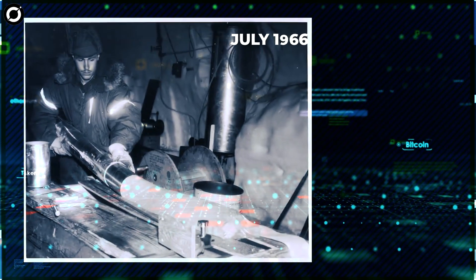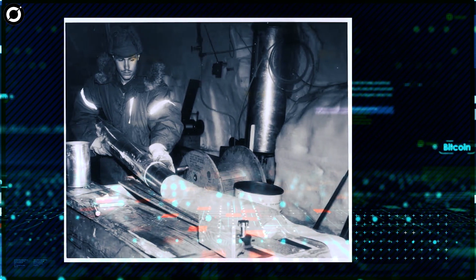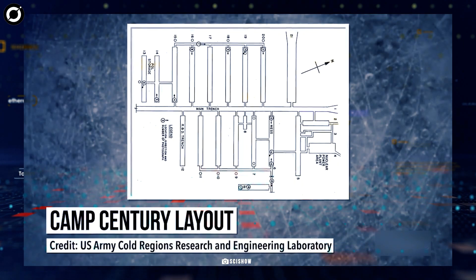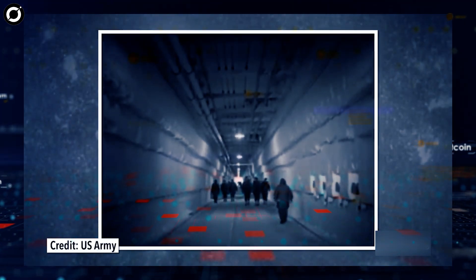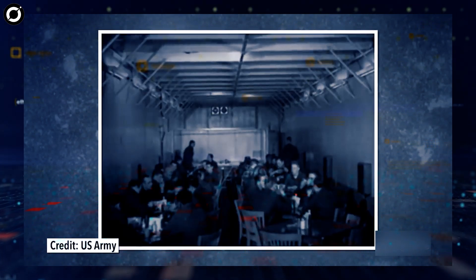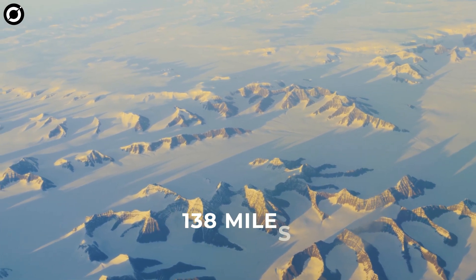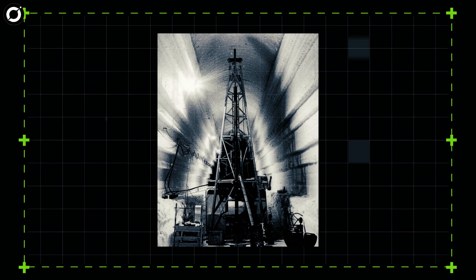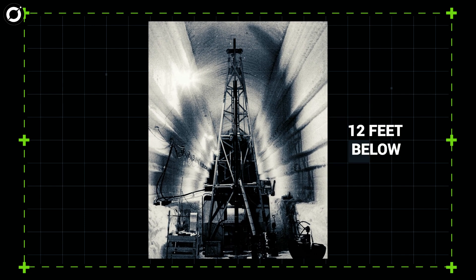In July 1966, American scientists and U.S. Army engineers completed a six-year effort to drill through the Greenland ice sheet. The drilling took place at Camp Century, one of the military's most unusual bases — nuclear-powered and made up of a series of tunnels dug into the ice. The drill site in northwest Greenland was 138 miles from the coast and underlain by 4,560 feet of ice. Once they reached the bottom, the team kept drilling 12 more feet into the frozen, rocky soil below.